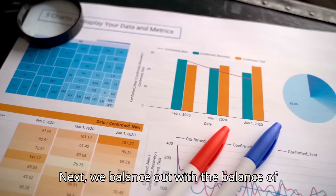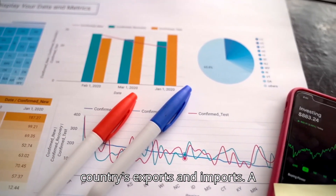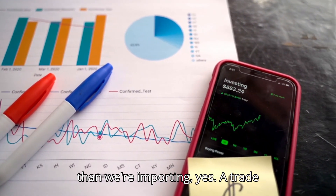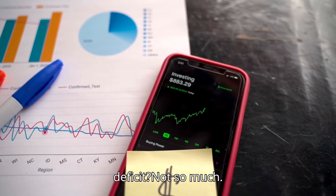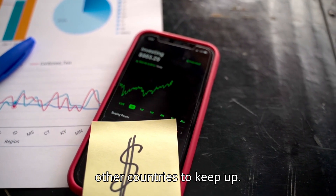Next, we balance out with the balance of trade. This is the difference between a country's exports and imports. A trade surplus means we're exporting more than we're importing — great news! A trade deficit? Not so much. It might mean we're borrowing more from other countries to keep up.